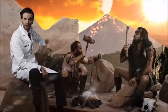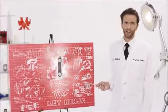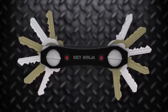Justin Credible here, back with my latest invention. Your key ring still looks like this, and you're living in the past, man. This is the Key Ninja, a modern-day key organizer that holds up to 12 keys of any size, and can extend a bit up to 30.